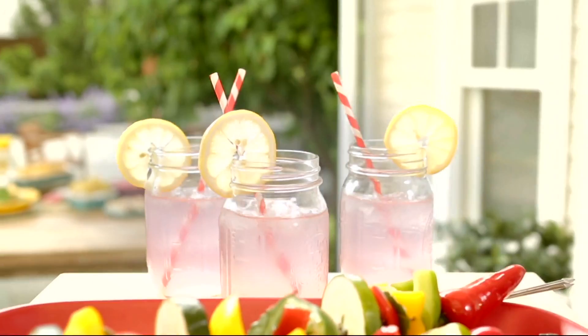Summer's here, and that means easy, relaxed cooking. Join us for Foodie Fest as we bring you everything you need to make summer entertaining a breeze.